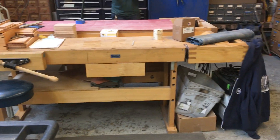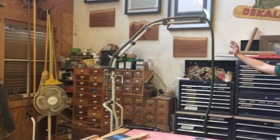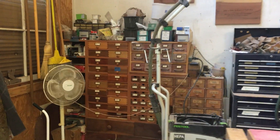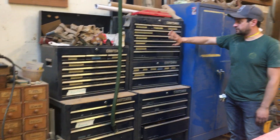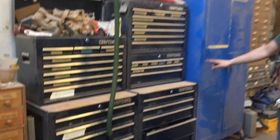Back here we have our hardware — nuts and bolts, screws, washers — and our Craftsman tool cabinets. We have everything from really nice Japanese chisels to utility chisels, pry bars, hammers, mallets, you name it.